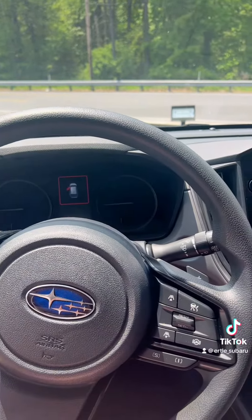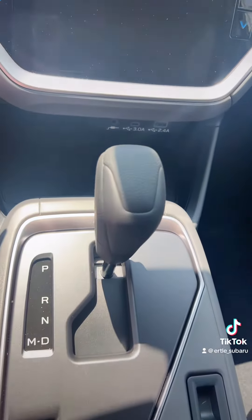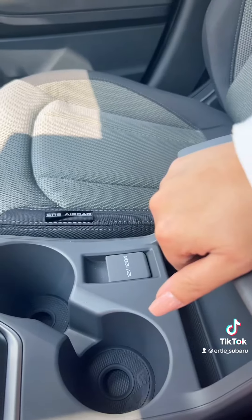Here's a look at the steering wheel. And for the first time, they finally put an 11.6-inch screen in the Crosstrek — this is the first year they've done this, and I love it.